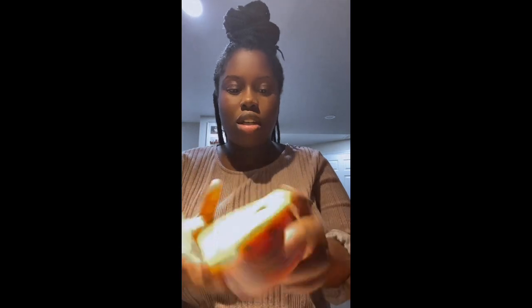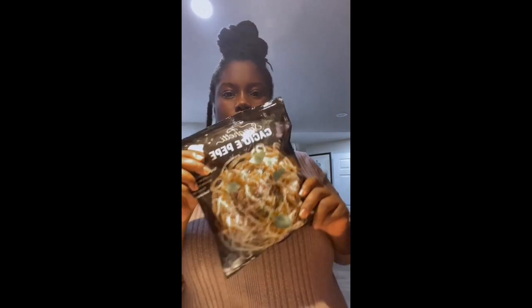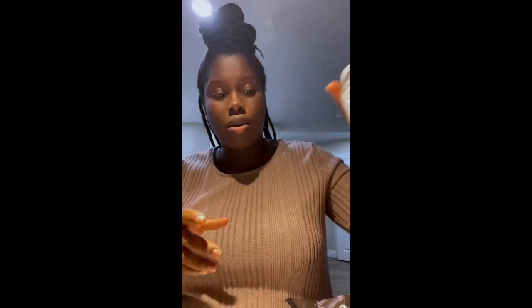I bought some mild pico de gallo salsa — I love pico de gallo, I have it with eggs and chips. I also bought cacio e pepe spaghetti — I also heard good things and I'm hoping to try this one out. I also picked up the green goddess dressing — I also heard good things, so I picked that as well.